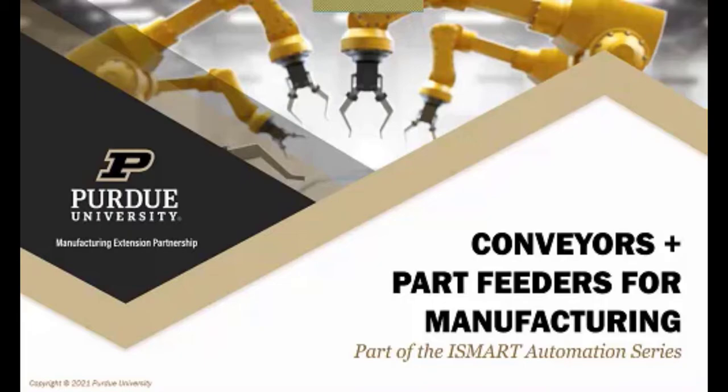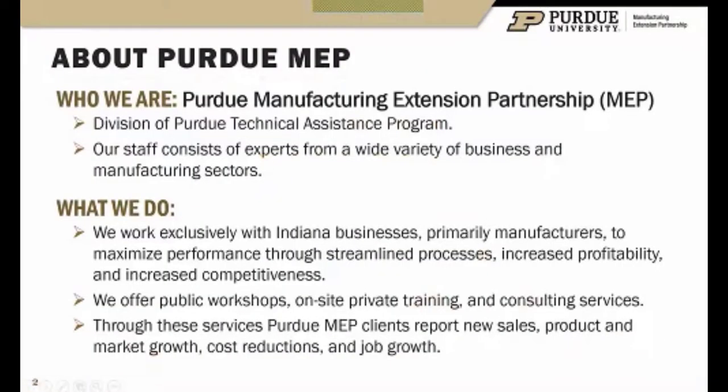I've got a few videos and I'm going to tell you a little bit about MEP and iSmart. We are Purdue MEP, a division of Purdue TAP. We've got experts from industry who work with small and medium-sized manufacturers in Indiana exclusively — a variety of businesses including food and beverage, general industrial, automotive, and aerospace.